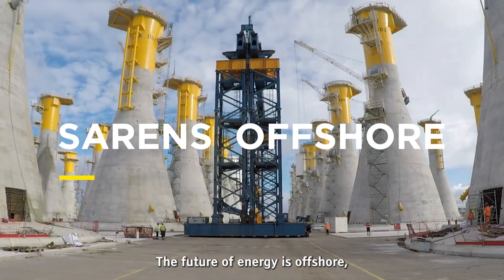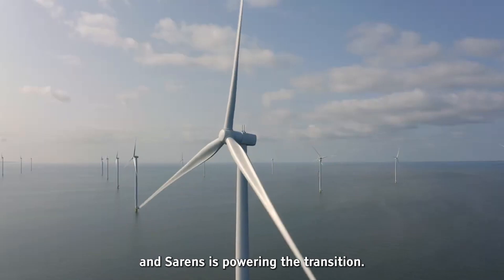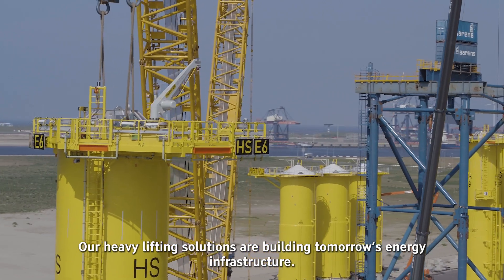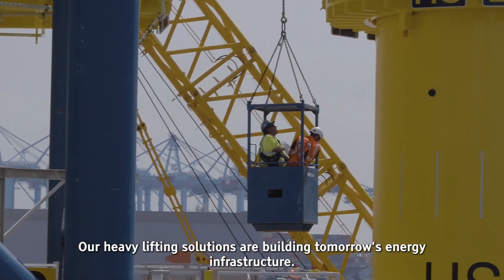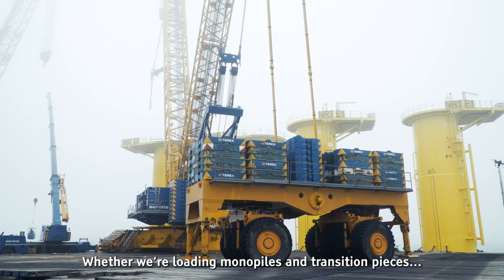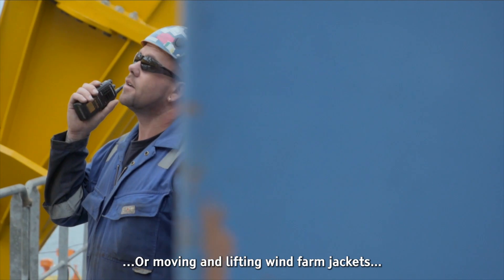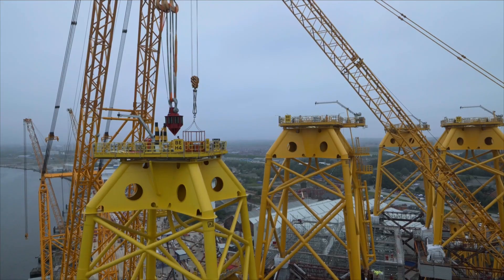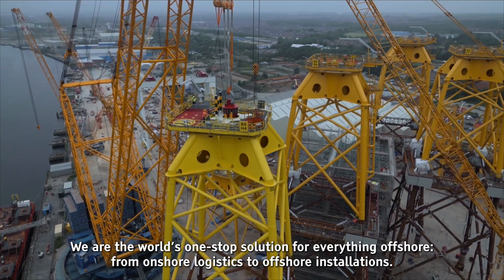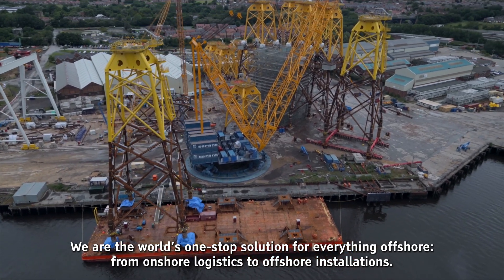The future of energy is offshore, and Sarens is powering the transition. Our heavy lifting solutions are building tomorrow's energy infrastructure. Whether we're loading monopiles and transition pieces, or moving and lifting wind farm jackets, we are the world's one-stop solution for everything offshore, from onshore logistics to offshore installations.